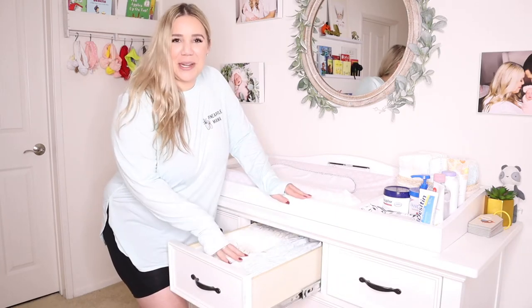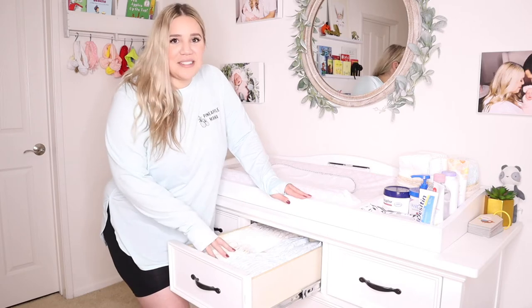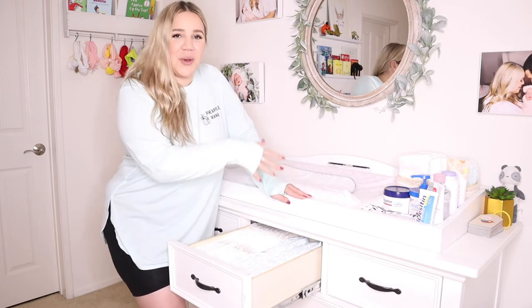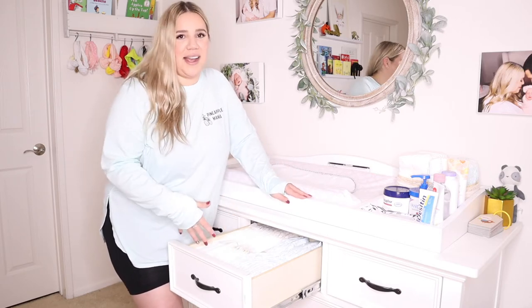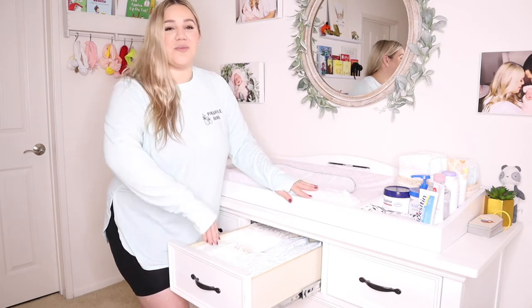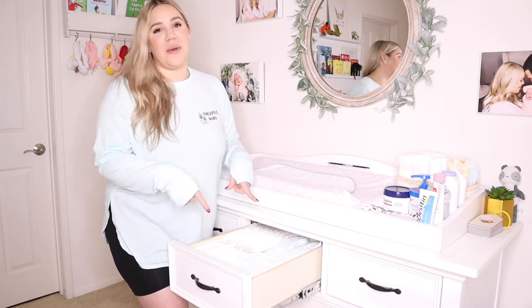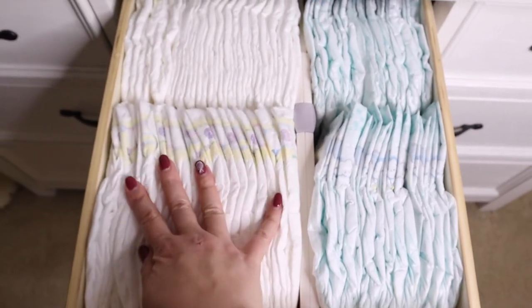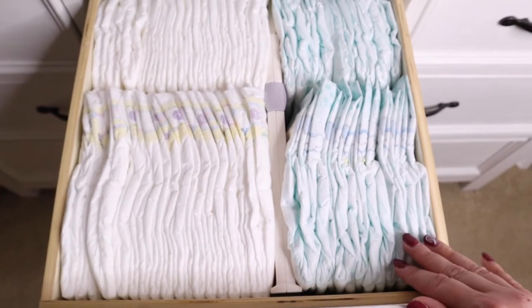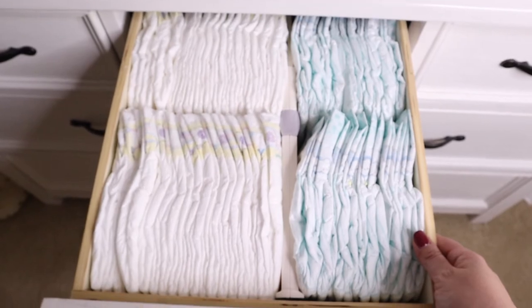On to the next drawer. In this drawer, like we were talking about before, I have extra diapers. These are solely so that I can just keep restocking those diapers and I always have them on hand, because you would be surprised how many times I've run out and had to run into the closet with my baby strapped in. I really recommend having a drawer with backup diapers. In this drawer I have her daytime diapers and her nighttime diapers separated with a little divider that I got on Amazon.